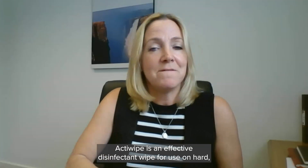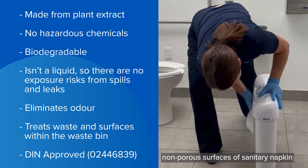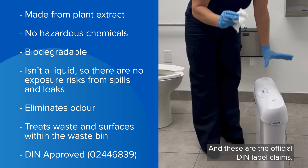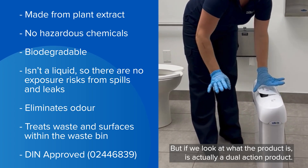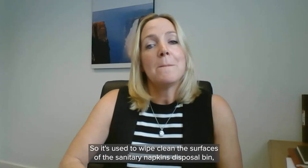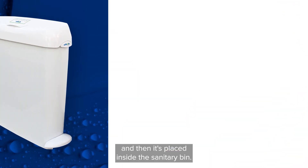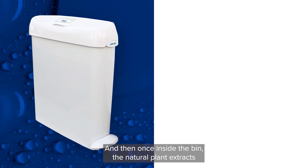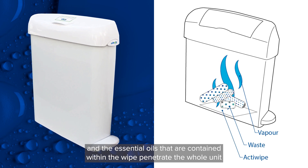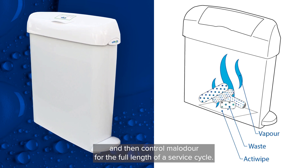Actiwipe is an effective disinfectant wipe for use on hard non-porous surfaces of sanitary napkin disposal bins in institutions where organic soil might be present, and these are the official DIN label claims. It's actually a dual action product — it's used to wipe clean the surfaces of the sanitary napkin disposal bin, then placed inside the bin, where the natural plant extracts and essential oils contained within the wipe penetrate the whole unit and control malodor for the full length of a service cycle.